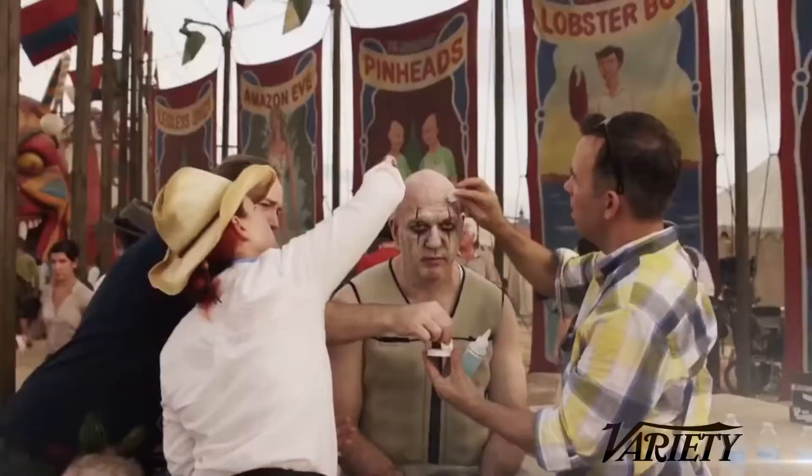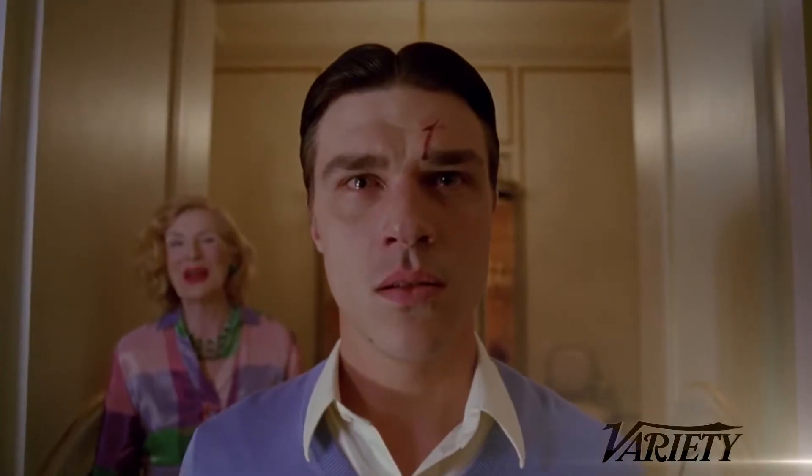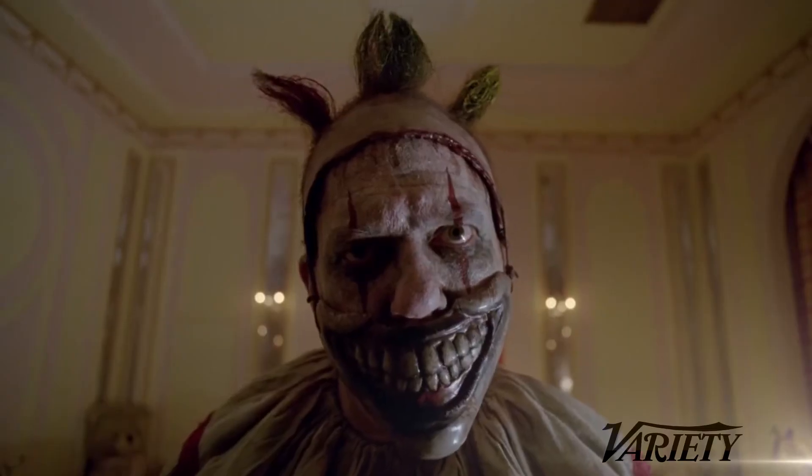The clown — I didn't work with him because he didn't have any hair or wig or anything for us to do. When I saw the first episode, it scared the crap out of me. It's a clown.